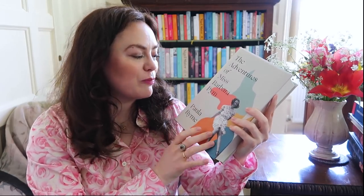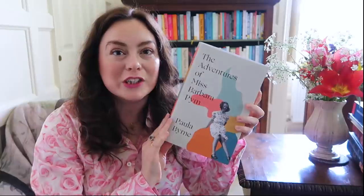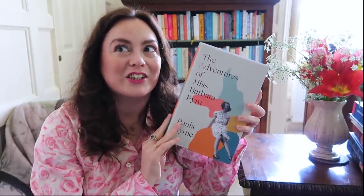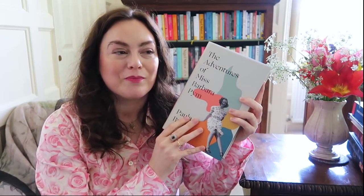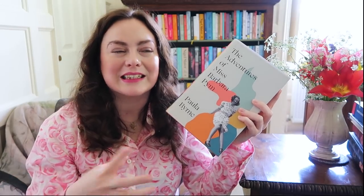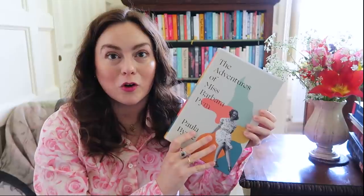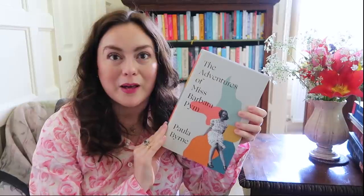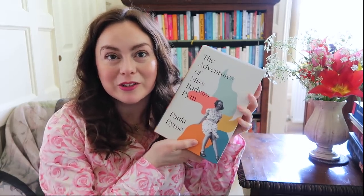And then a biography I've been so looking forward to for ages has finally come out — that's The Adventures of Miss Barbara Pym by Paula Byrne. I'm so thrilled to get this and it has inspired me on a big reread of Barbara Pym's novels. I started reading it and then thought I wanted to reread the books first and have them fresh in my mind, since she drew so much on her own experiences when writing. This new biography pulls in so much more detail about Barbara Pym, especially in her youth. It's quite a whopper but I know I'm going to enjoy every page.